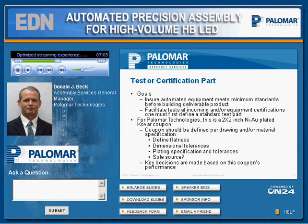For the certification process, in order to facilitate the test, you should define a minimum gold standard. These tests ensure automated equipment meets minimum standards before building deliverable product. That same standard is used to test materials at incoming and for equipment certifications. At Palomar, we use a 2x2 inch gold coupon, and we believe it should be defined per a material specification or drawing. It's important that since key decisions are made based on that coupon's performance, you want to make sure it is of known quality.